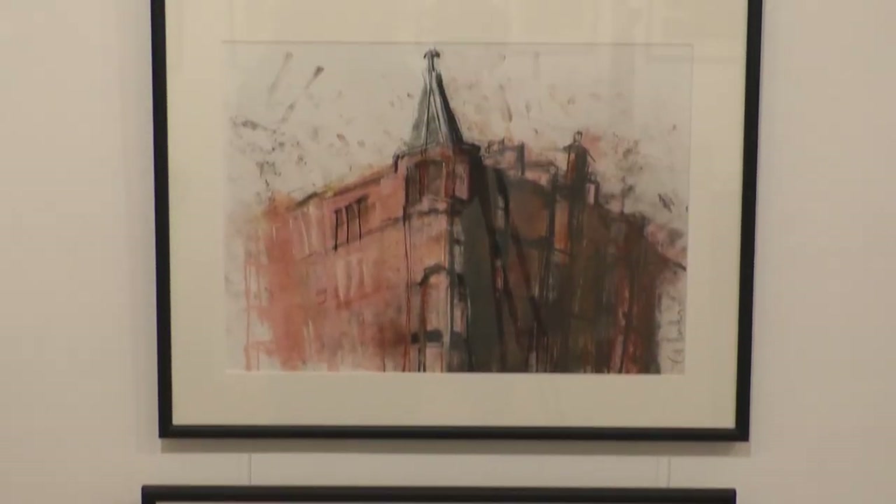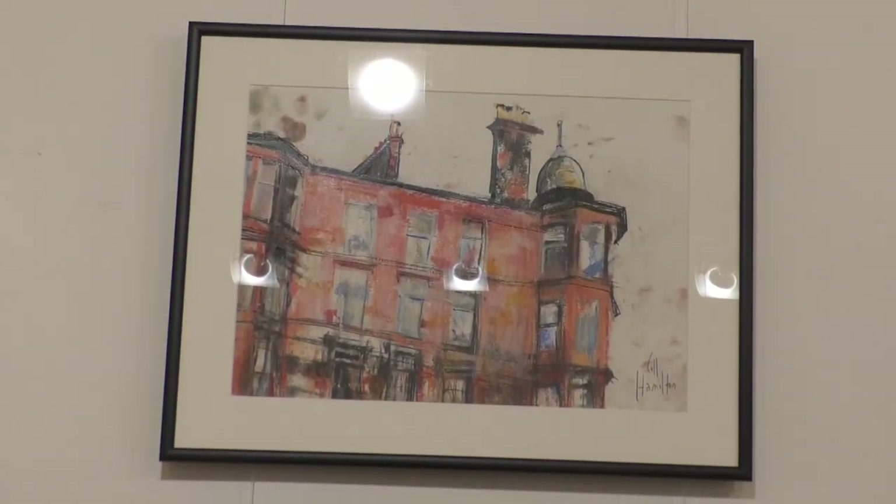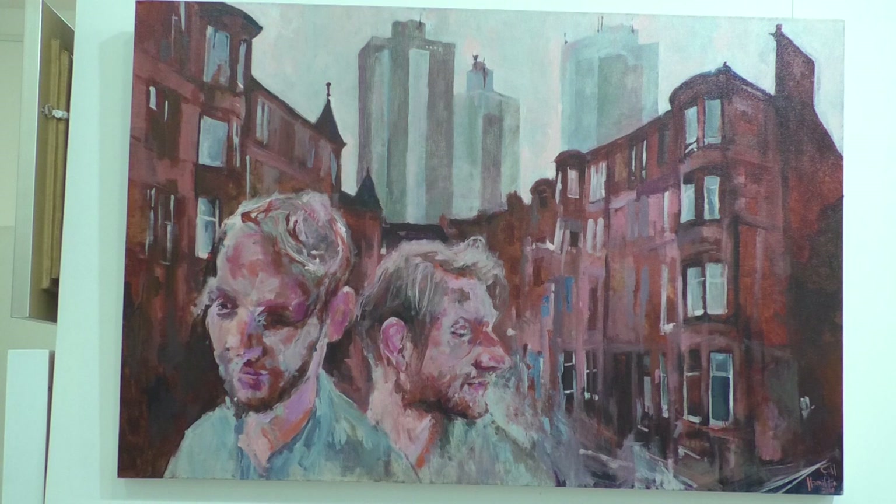Nearly all of our artists are local, especially in this exhibition — they more or less all live in Glasgow. I think we've got one artist who's in Edinburgh; apart from that, all local.